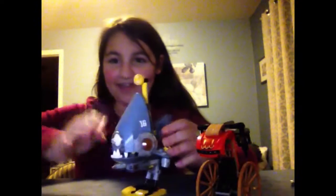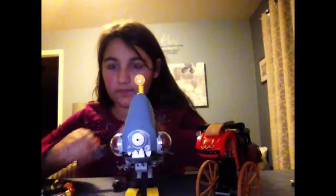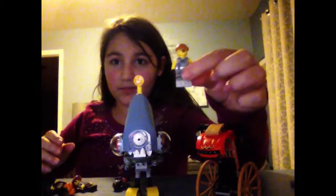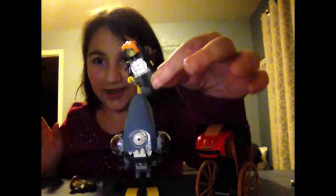So here is the finished product. There is a carriage that a man carries, and the angler. It comes with four minifigures: it comes with Kai, it comes with Rey, it comes with a Shark Army person, and it comes with Misako in her Lady Iron Dragon form.